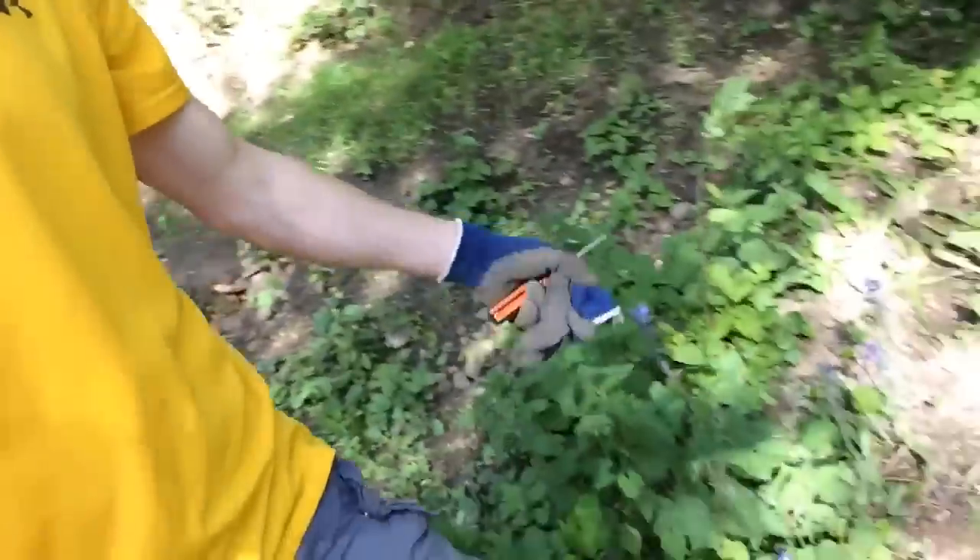They say you should put nest boxes up in autumn time, ready for spring, but spring is already here and some of it has gone already — bluebells are going over. So I'm putting my nest box up now. I'm going to put it in the hazel tree and screw it in. I'm not that worried about damaging the tree because this tree is going to get coppiced, so next year I can just put it in a different trunk. Let's put a new house up for some birds.